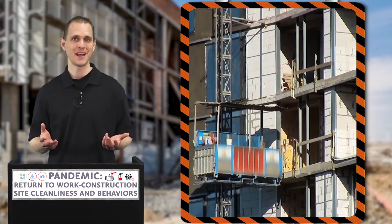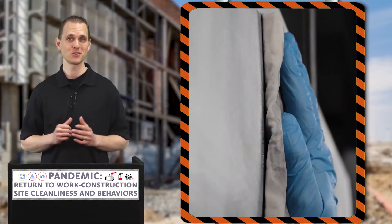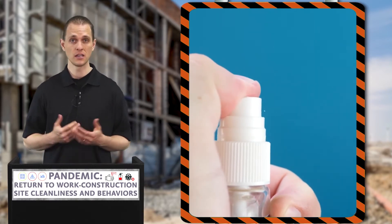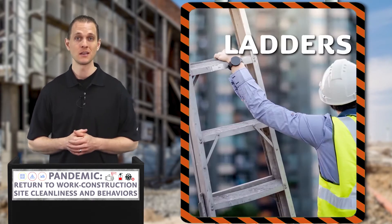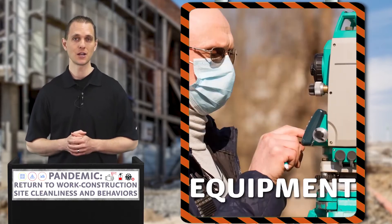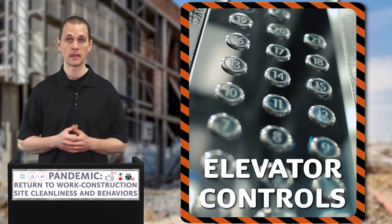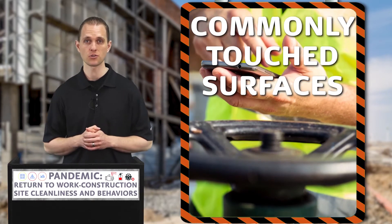Whether you continue to work on an active site or are returning to the site after an extended period, cleaning and disinfection procedures should still be followed. This can include the frequent cleaning and disinfection of surfaces and objects such as doorknobs and handles, bathrooms including all portable units, ladders, tools, stairway rails, equipment, gang box, tablets or computers, commonly touched surfaces in vehicles or equipment cabs, elevator controls, and any other commonly touched surfaces or objects on the site.